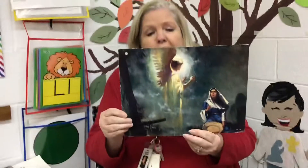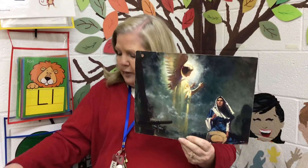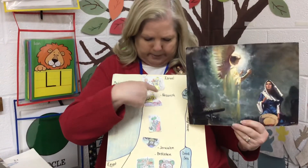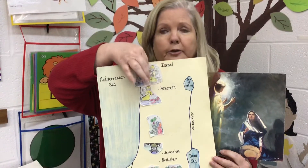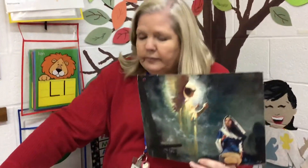This is the beginning of the story of when Jesus was born. We start our story on the map at Nazareth, way up on the very top of the map. In Nazareth, there was a lady named Mary and a man named Joseph. They were going to get married, but they weren't married yet.